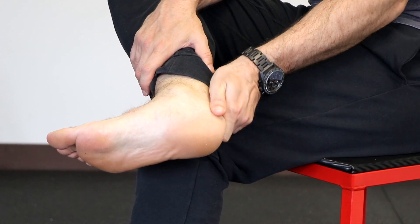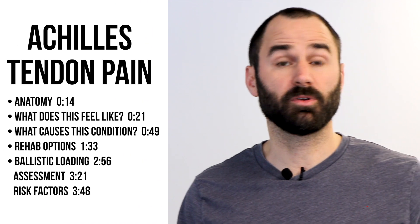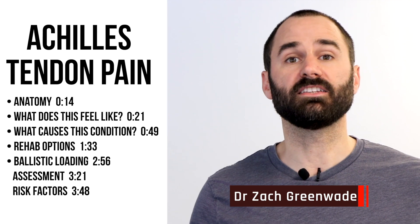Are you currently suffering from pain in your Achilles tendon that's exacerbated with exercise? Hey everyone, this is Dr. Zach Grund here at Performance Sport and Spine, and in today's video I'll be discussing Achilles tendon pain, also known as Achilles tendonitis.